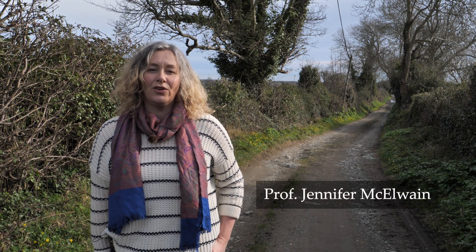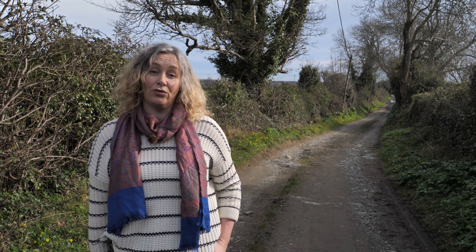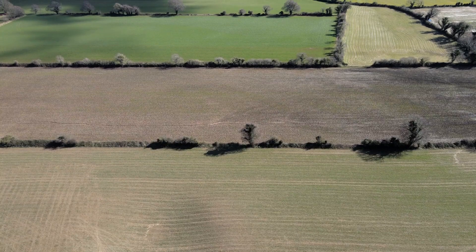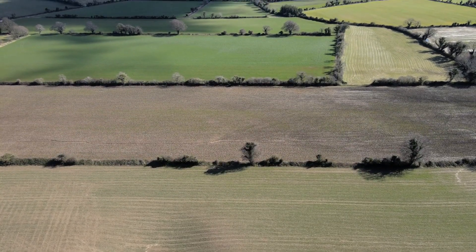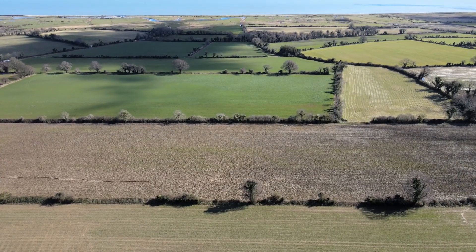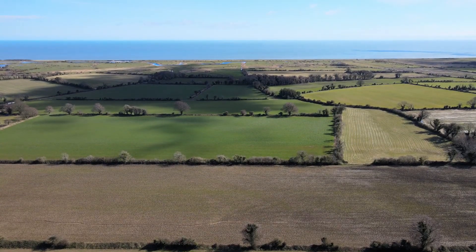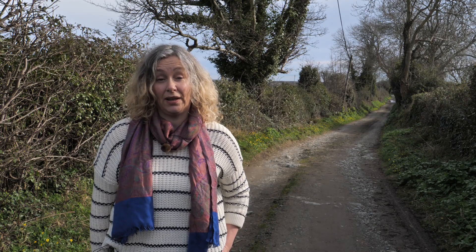Good morning. Today we're going to focus on five early spring flowering species in hedgerows. Hedgerows, ditches and banks are a ubiquitous feature of the Irish landscape. They have immense heritage value because they provide a network for biodiversity, they provide a refuge for animal and plant species, and they're also a rich source of folklore in the Irish language.